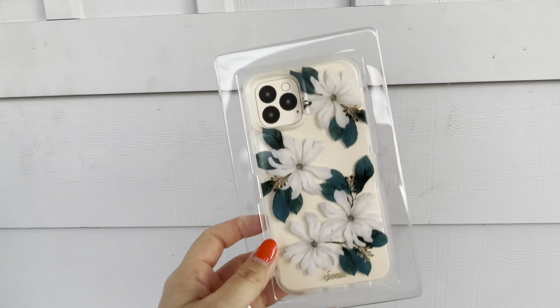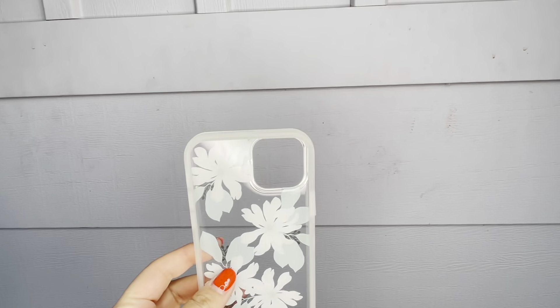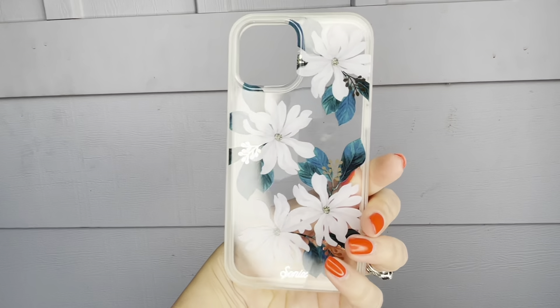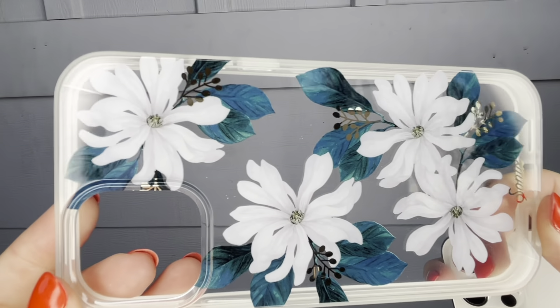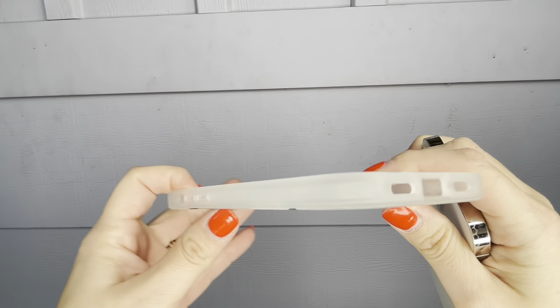What I like about it is that you're able to see the Apple logo on your phone. So if you like the designs but want something clear where you're able to see the Apple logo, this is the case for you. Most of them are clear, so you're able to admire and appreciate the Apple logo if that's what you're wanting.